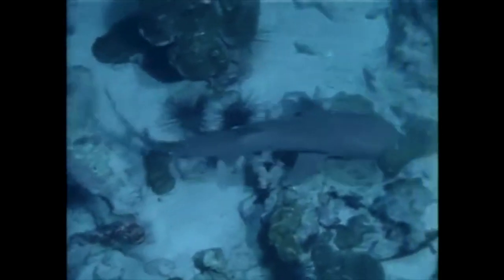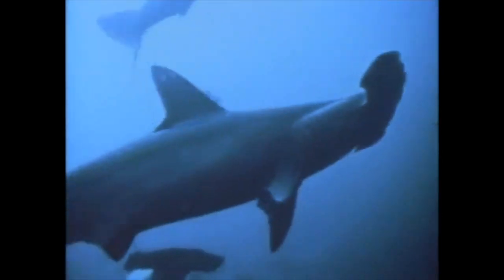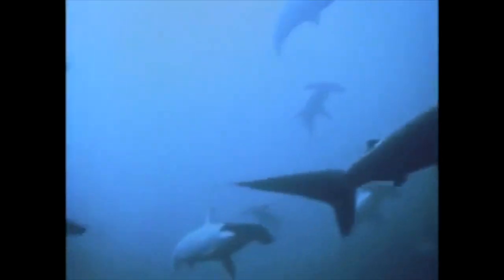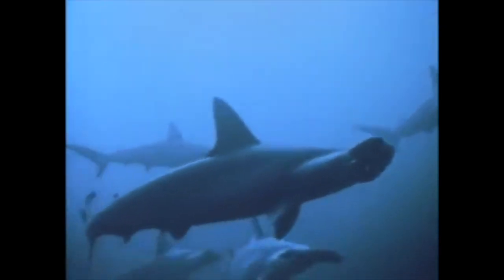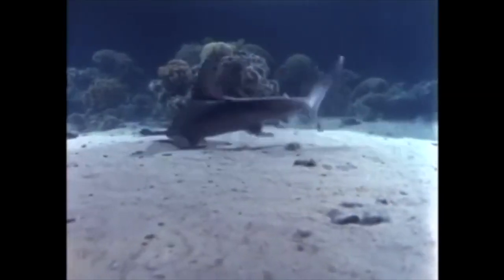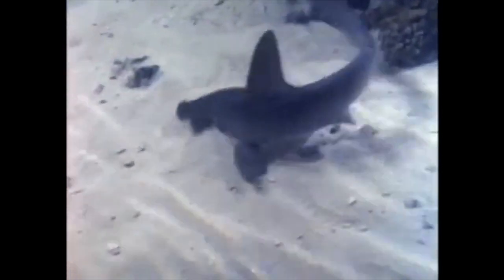Most sharks hunt alone, but here's one that often travels in schools — the hammerhead. I know it looks like old hammy here got its nose caught in the door, but the big schnoz helps when tracking dinner. Sharks have ultra-special senses. They can detect the slightest movements of a fish hiding in the sand.